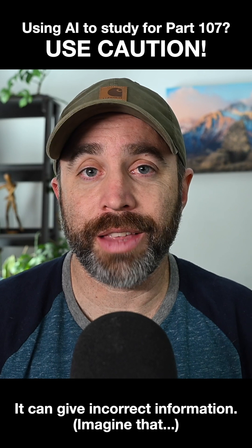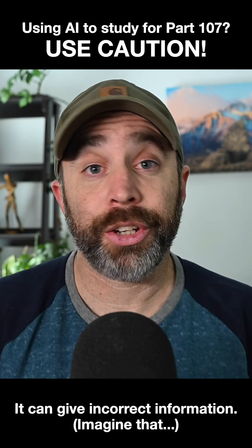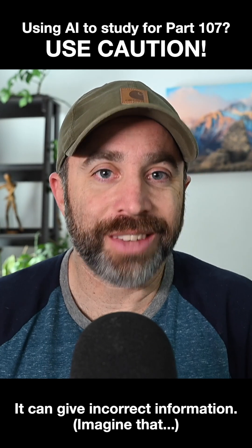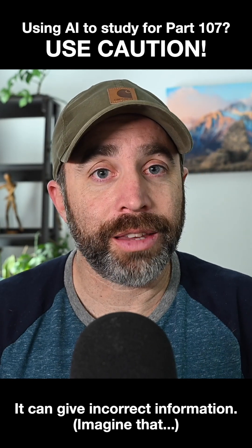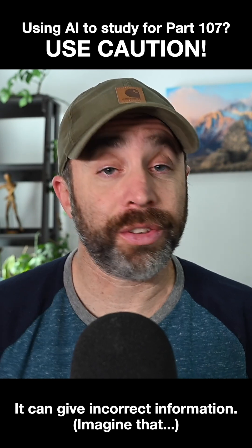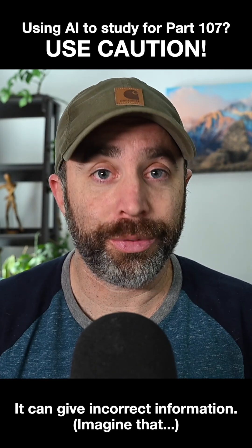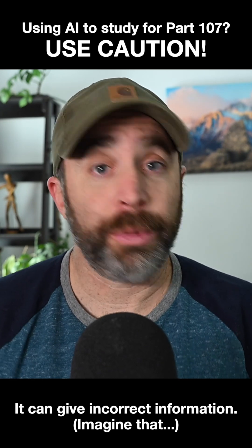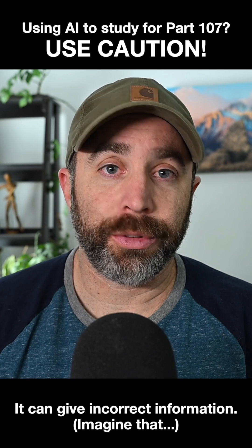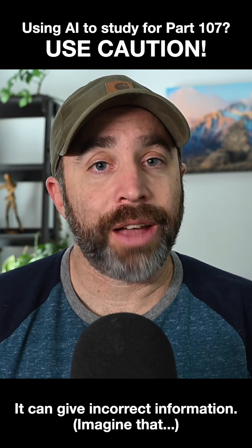Not only is this answer from Google's artificial intelligence incorrect, but it is the exact opposite of what Part 107 says. The problem with this is that Part 91 — the regulation governing operations of manned aircraft — says that you do need to have ADS-B out transmitting to be able to fly in certain airspace like Class B and C and above 10,000 feet. So yes, that is required in manned aircraft systems.